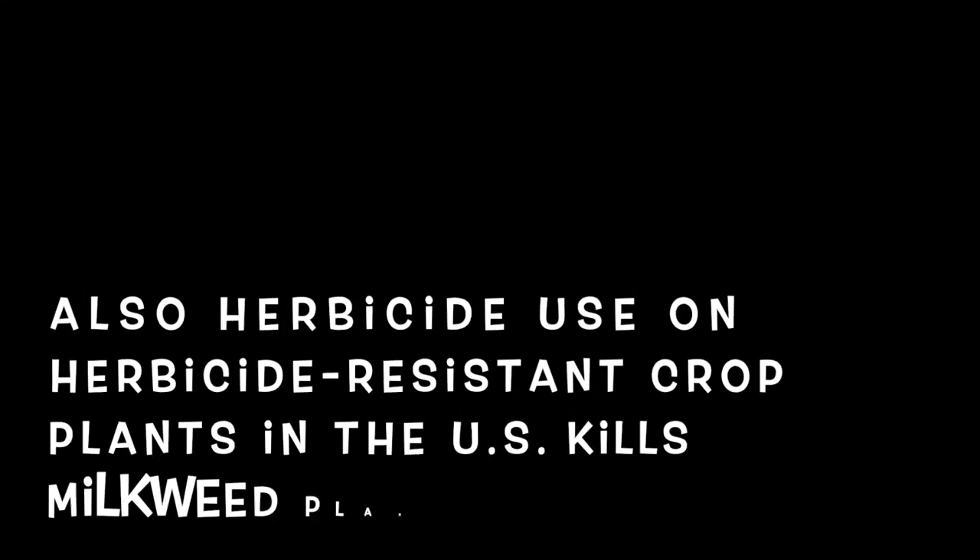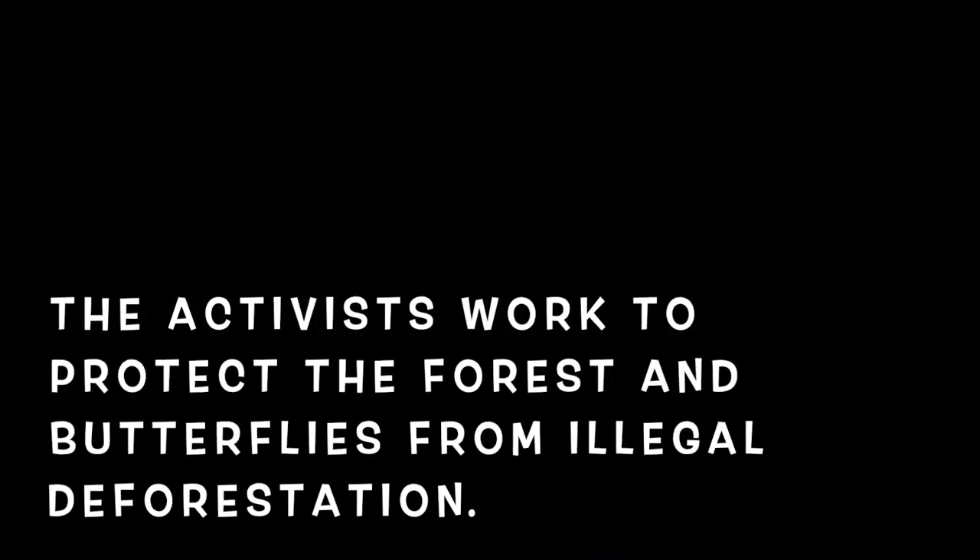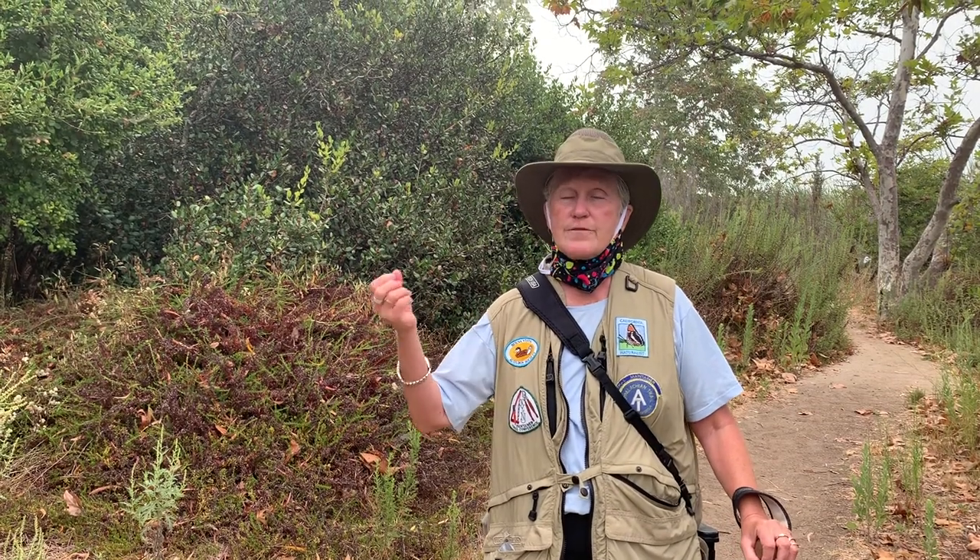These butterflies are vanishing. There are reasons — probably for the west coast it's the continuing drought, which is not the butterfly's friend. But also land development along the southern coast. For the eastern butterflies, there have been incidents of violence against butterfly activists in Mexico. And for two years, the butterflies have had bad weather getting down to Mexico.